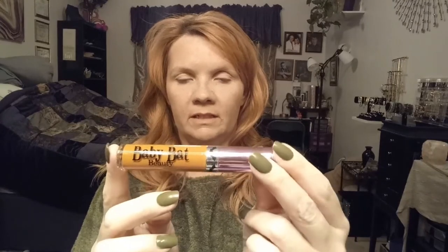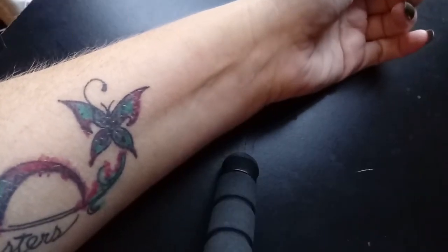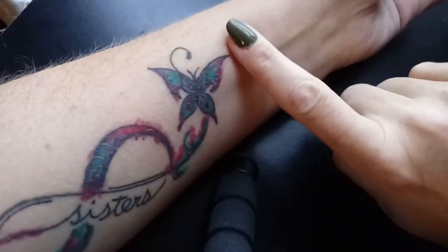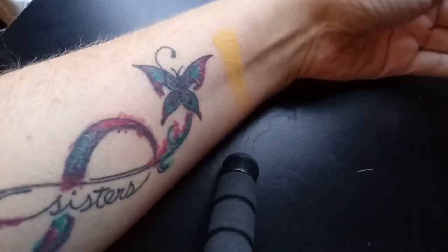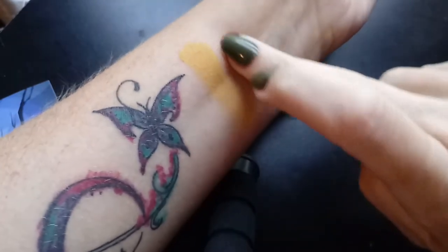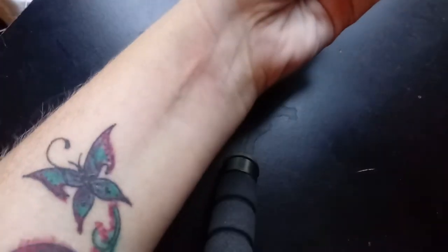And this is the liquid lipstick in Citrine. I'm going to do swatches of the new items, and I'm also going to swatch my other liquid lipsticks — I have four others, I love this formula. First, we're going to swatch the eyeshadow in Doomsday, and the next one is Blunderbuss. By the way, here's a cute card that I got in my order.